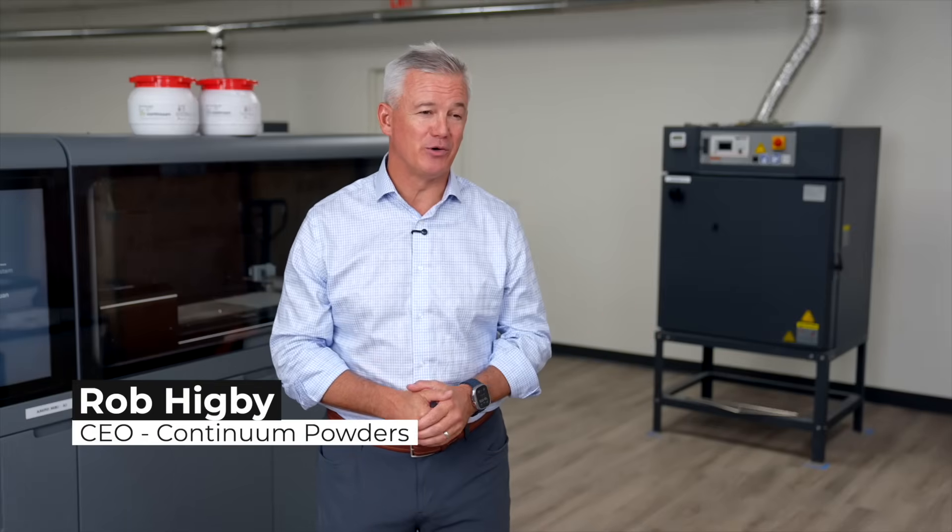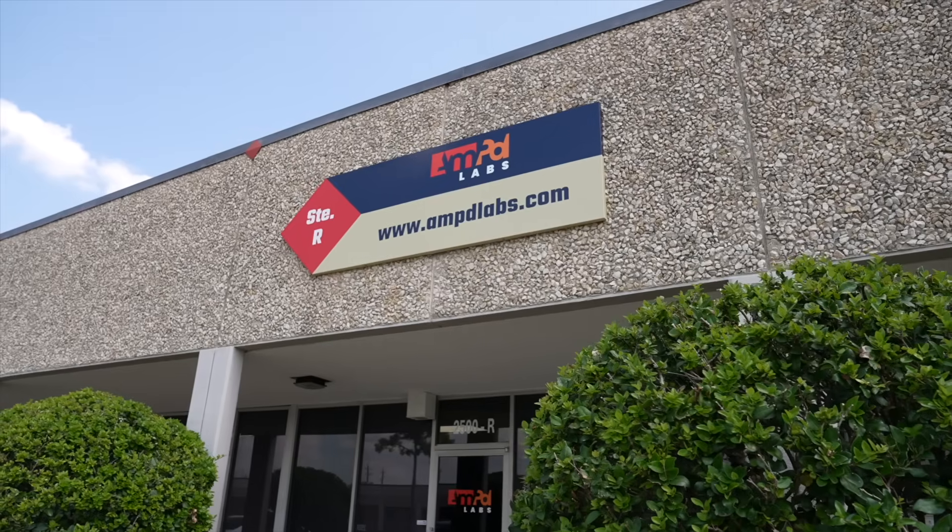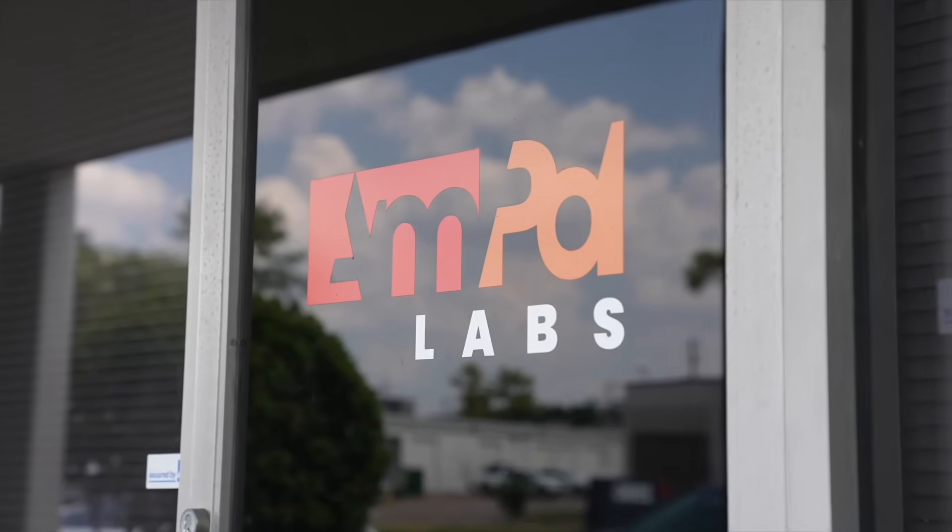Hi, I'm Rob Bigby, the CEO of Continuum Powders. It's my great pleasure to be here today at one of our most trusted partners, Amplabs. Amplabs is a manufacturer based in Houston, Texas, focused on the additive manufacturing of metals, polymers, and nylons.